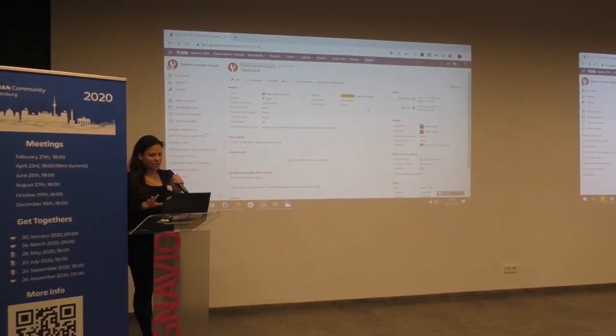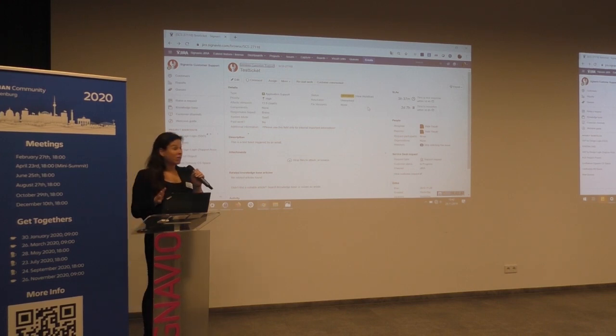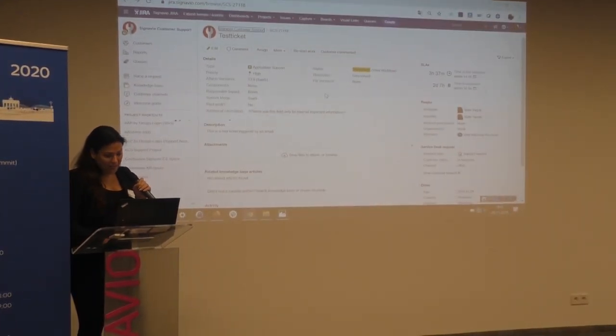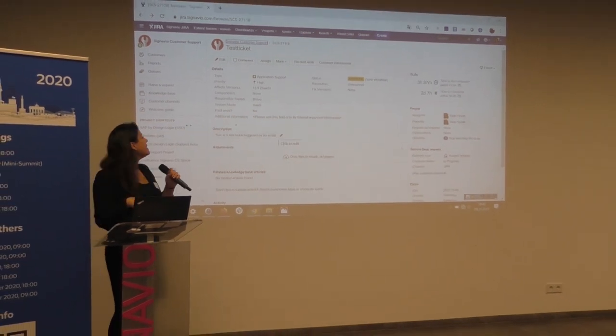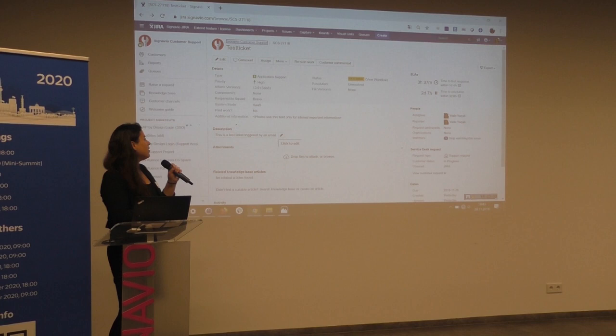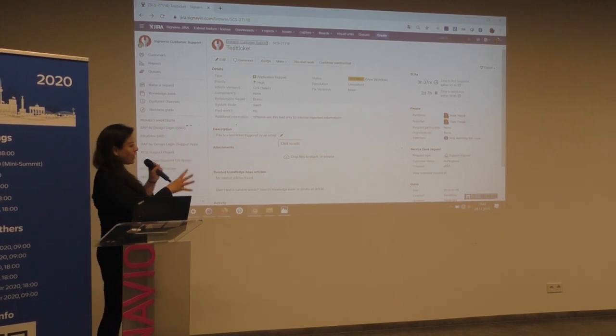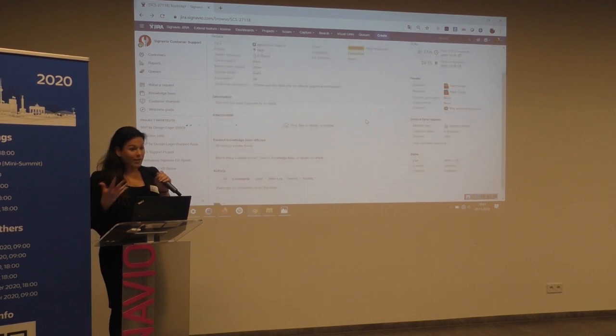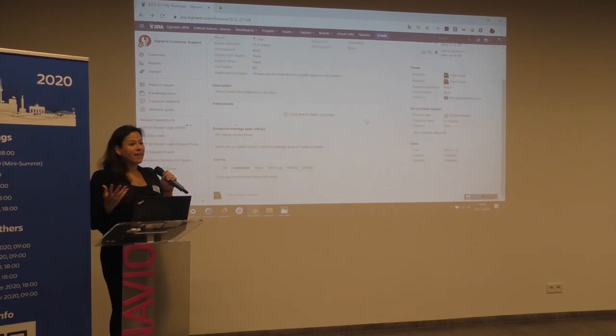It's finally working. We have a quick use case, just a simple one, to show you how we integrated KCS into Jira and Confluence. This is just a test ticket I created. We get those cases or tickets via email or via requests in our support portal, which I'll show later on. This is basically how it looks like with the service desk we are working with. When we have a request from a customer or a partner, we can check if we have a KCS article regarding this topic or if we have none.